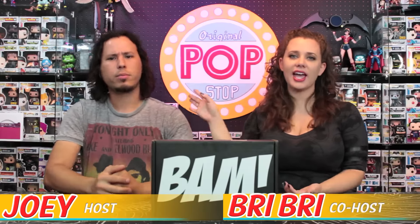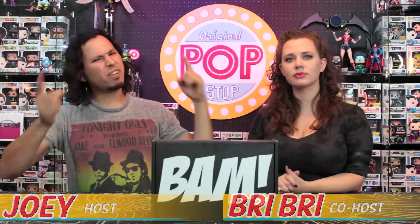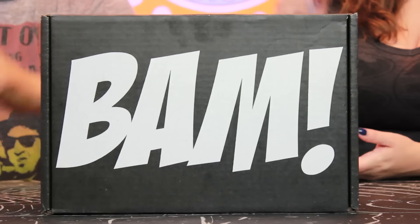What's up Pop-Tarts and welcome to the Pop-Stop. I'm your host Joey and this is my co-host Brie. Today we are unboxing our first ever BAM box. This is actually April's BAM box — we're a little bit late on that one, but it is here now and we're gonna unbox it. The theme for this month is R.I.P.